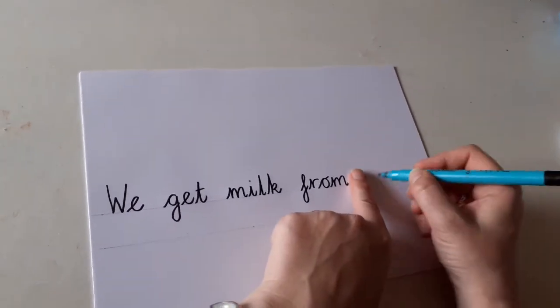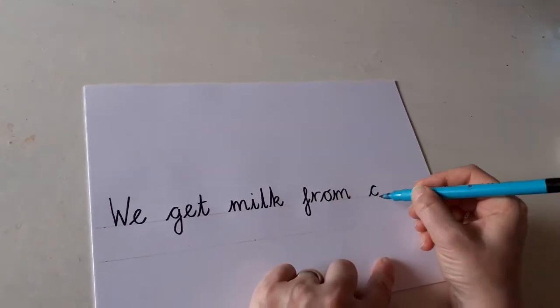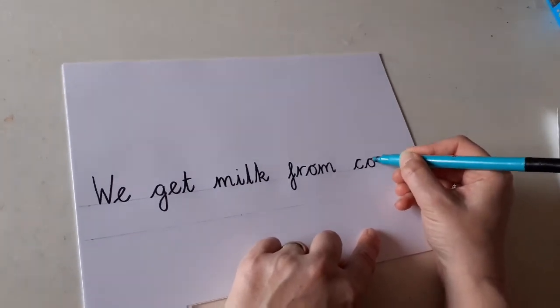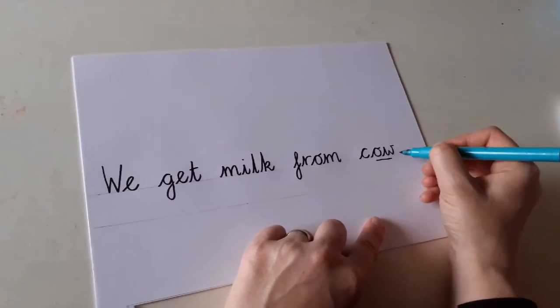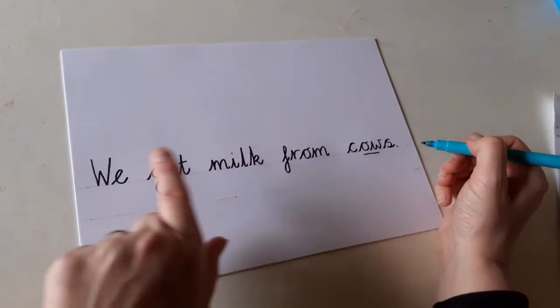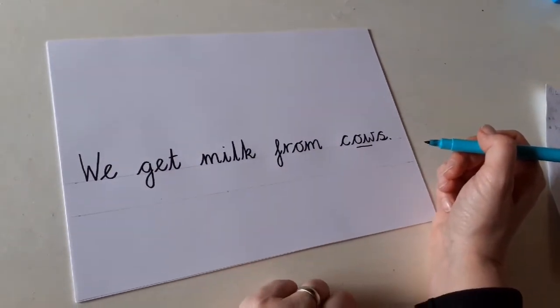Now we need to write 'cows'. We need a finger space. We need our curly C to start 'cows' off. Now do you remember how to do the 'ow' sound? We get milk from cows. We need an S on the end, and then you mustn't forget your full stop. We get milk from cows. Super writing, everybody!